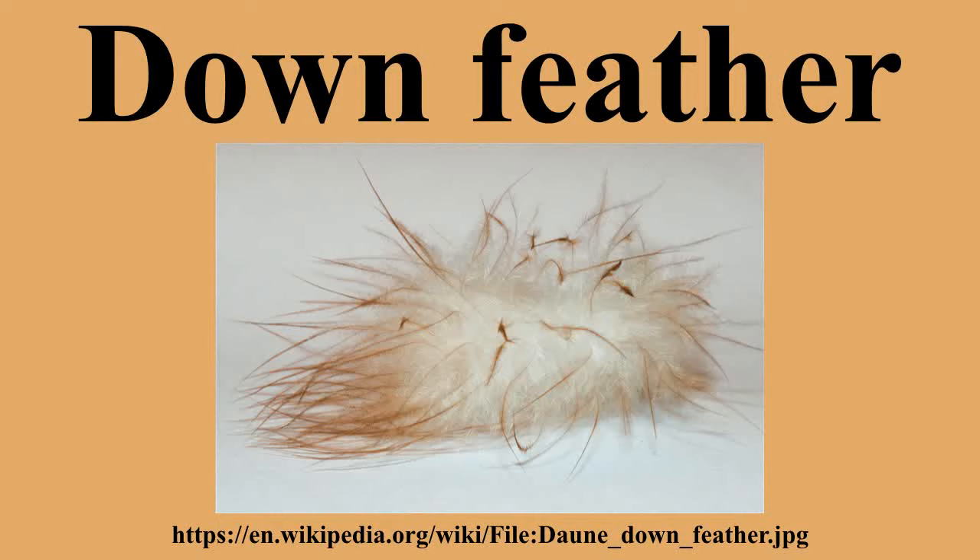Mutations in the genes that control the formation of down feathers have been recorded in a German White Leghorn flock. Although the elements of a normal down feather are present, a hyperkeratosis of the feather's horny sheath after 16–17 days of incubation results in the sheath not splitting as it should during the final stages of the feather's growth. Because of that abnormal splitting, the bird's down appears to be matted. Chicks with this condition look bristly and singed and tend to be lighter in body weight than normal chicks.